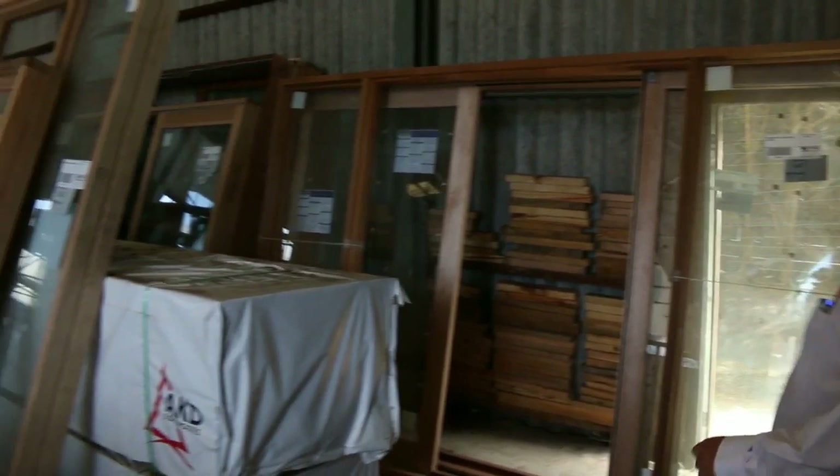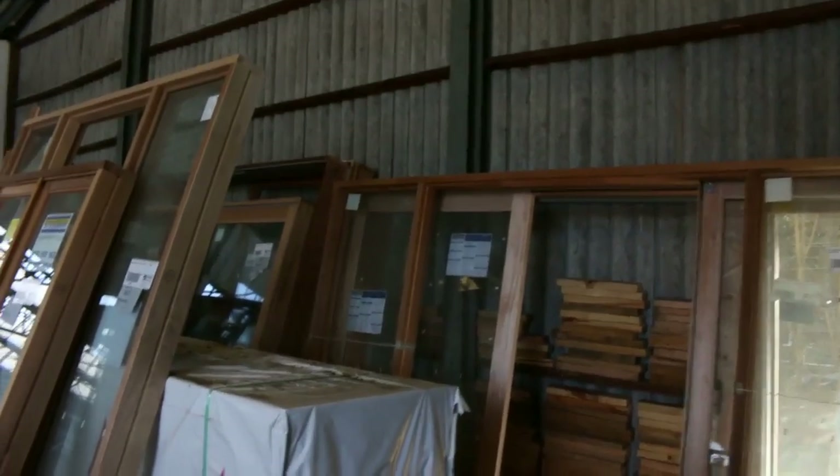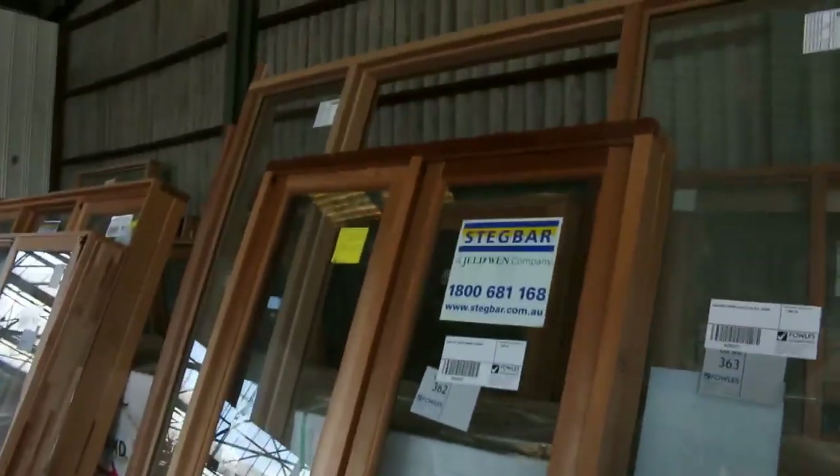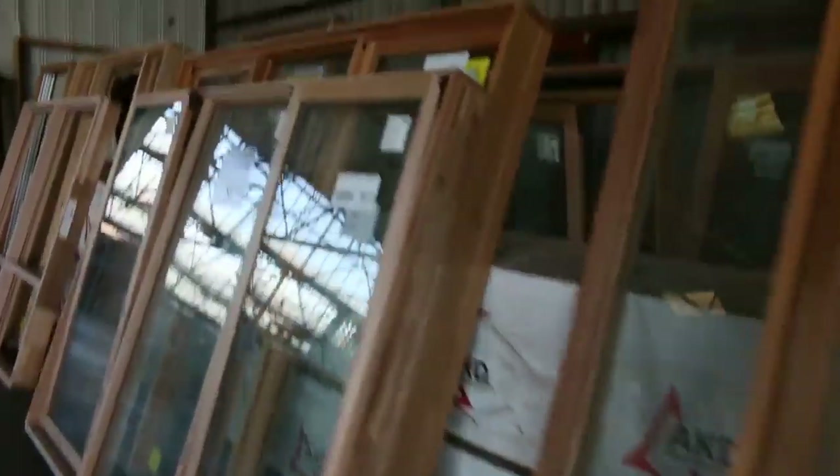Some have doors, some don't — it's all in your catalogue, all the way along the back there. You'll see lots of nice stock. There is some beautiful cedar here as well. Lots 362 and 363 — some really nice windows — and 364 there as well.